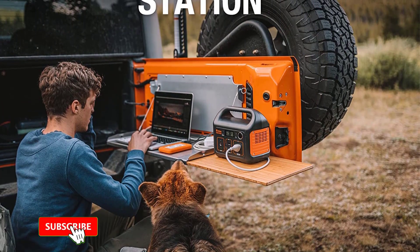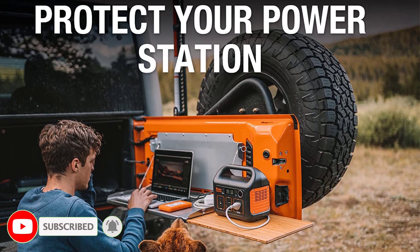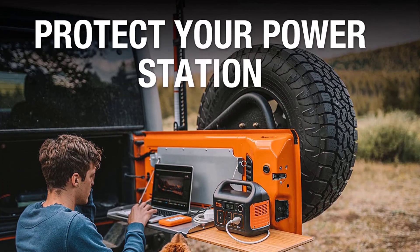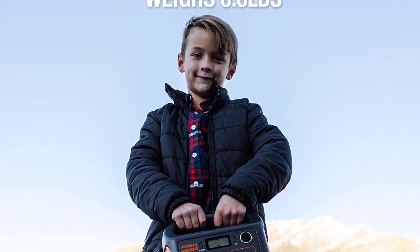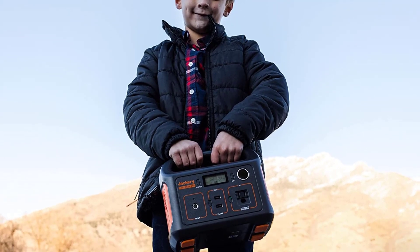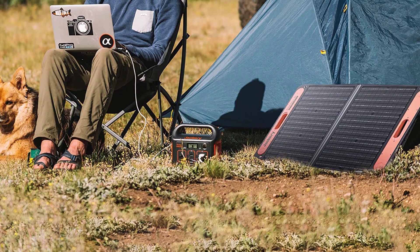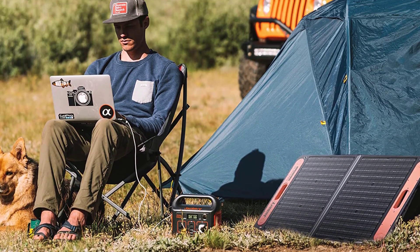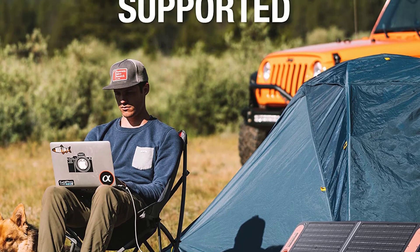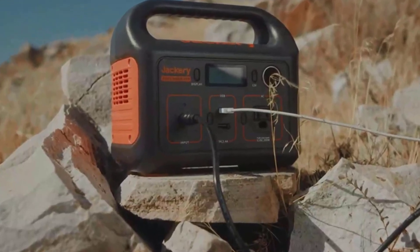Recharging is simple with the option to use either a wall outlet or car outlet, and even the included Jackery Solar Saga 60 or Solar Saga 100 Solar Panel. This power station is built with a solid handle for easy carrying, making it the perfect companion for tent camping, backyard camping, or road trip adventures. It comes complete with an AC adapter, car charger cable, and user guide. Get reliable, portable power whenever you need it with the Jackery Portable Power Station Explorer.